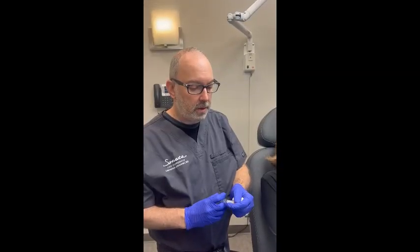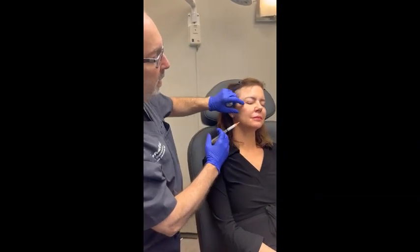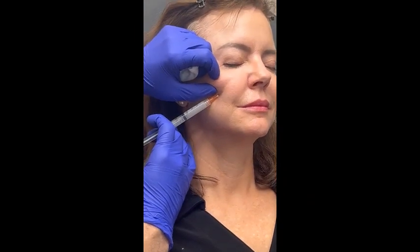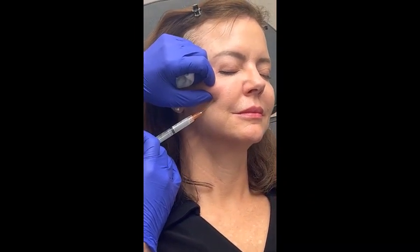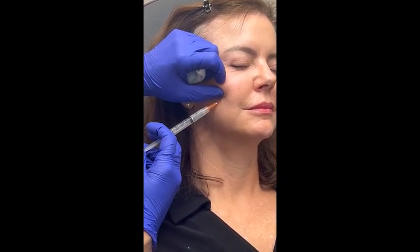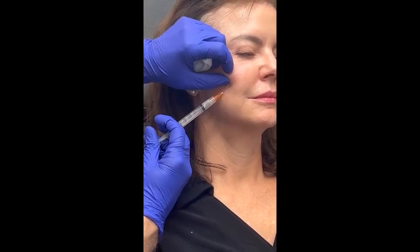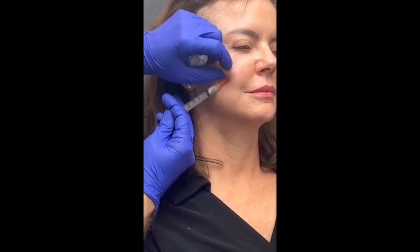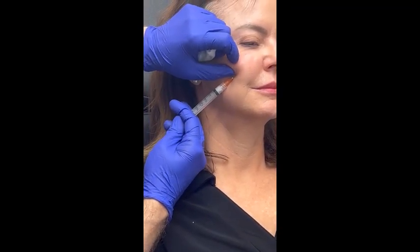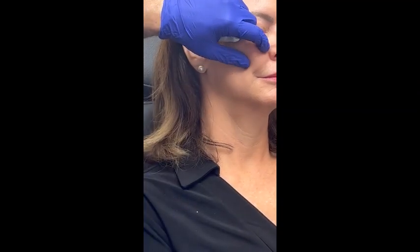Now we're going to do the malar portion of the cheek coming in this direction. We just want to round it out a little bit. This is an area where one could choose to aspirate. I just tend to always keep the needle moving and start injecting after the needle has moved, so we're never in any one spot — but you can see I'm occasionally aspirating. That's up to you if you want to do that. We're basically in the subcutaneous plane right there.